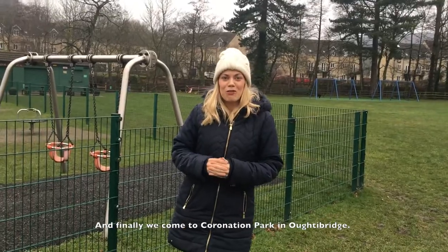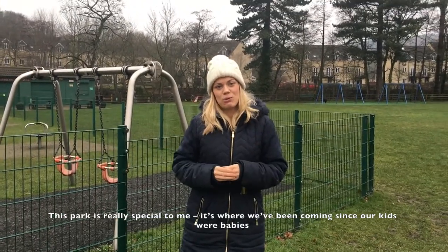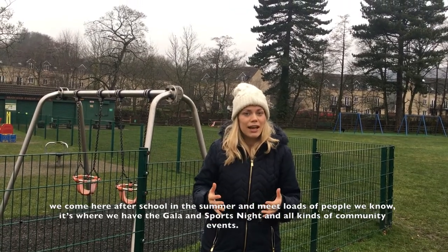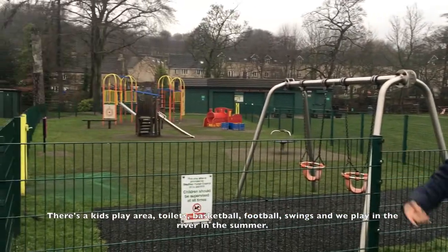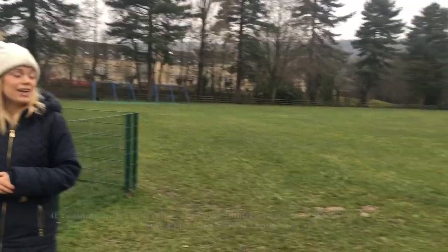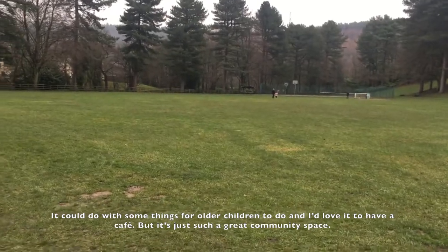And finally we come to Coronation Park in Oughtibridge. Now this park is really, really special to me — it's where we've been coming since my kids were babies. We come here after school in the summer and meet loads of people we know. It's where we have the gala and sports night and all kinds of community events. It's got a kids' play area, toilets, basketball, football, swings. We play in the river in the summer, which is fantastic. It could do with some things for older children to do and I'd love it to have a cafe.